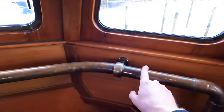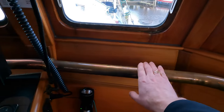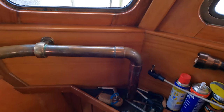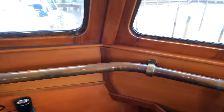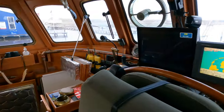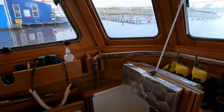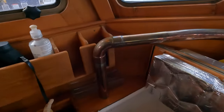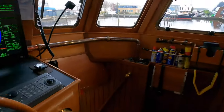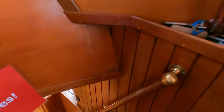You might be wondering what this pipe is — it's actually used to heat this area, which is a really great functional feature that harks back to the heritage of this boat. Her cousins in the fishing fleet probably have something similar. It goes all the way around and keeps this area nice and warm. Let's descend now into the accommodation.